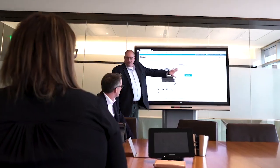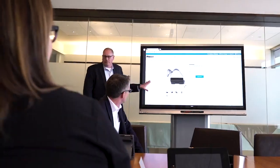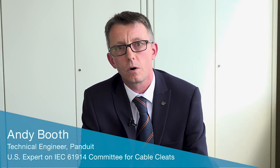Panduit is on the leading edge of complying with the IEC 61914 standard. Recently I've been nominated to be a U.S. representative on the National Committee for 61914. The end user has complete confidence that our products not only have been through the IEC testing, but someone from Panduit actually sits on that National Committee.